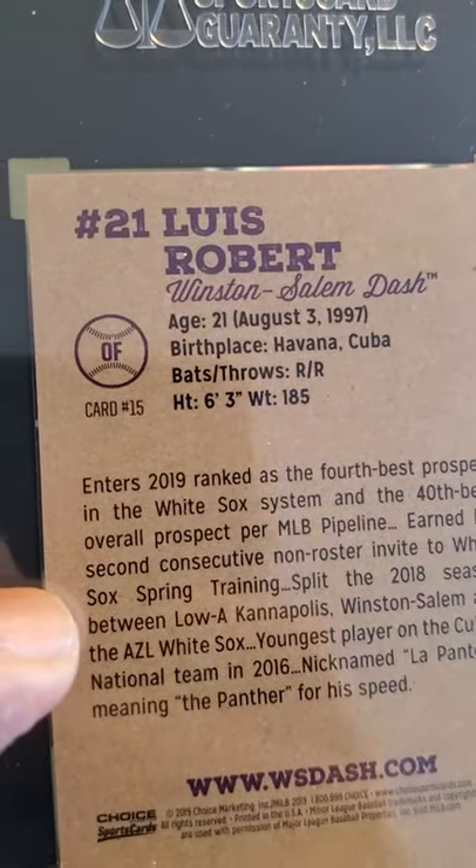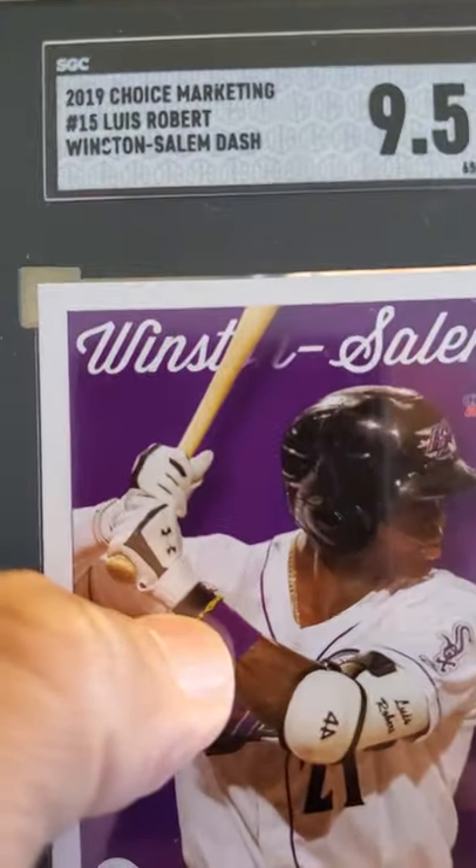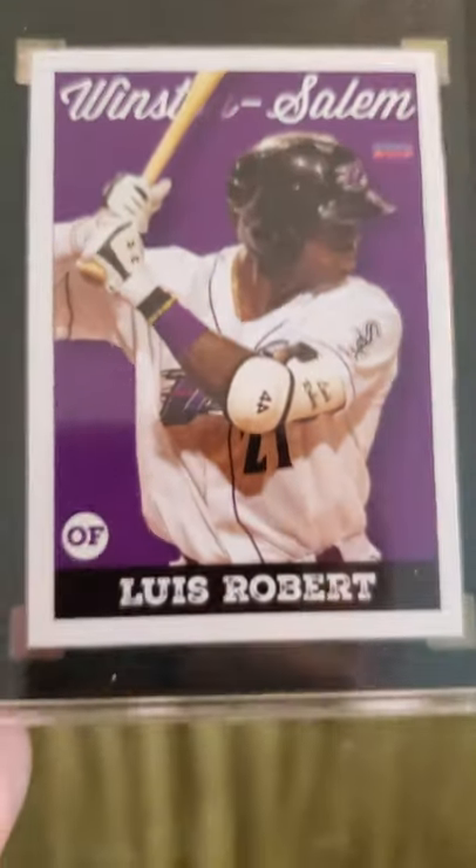Got another Luis Robert — this is a minor league card, Choice Marketing Luis Robert Winston-Salem Dash, received a 9.5. Nice card.